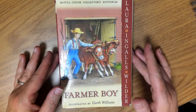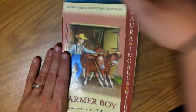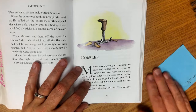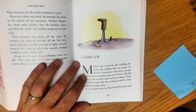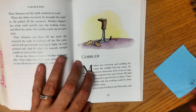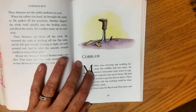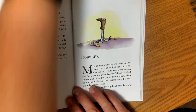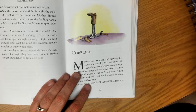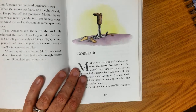Hi, 4th grade. I'm back for some more Farmer Boy by Laura Ingalls Wilder. This time we are reading the chapter on the cobbler, which starts on page 285. A cobbler is someone who makes shoes for the family — they don't go buy their shoes in stores. Someone comes directly to the house and makes the shoes specifically for that person, so they're going to measure the feet and the shoes are made customized for that person's foot.